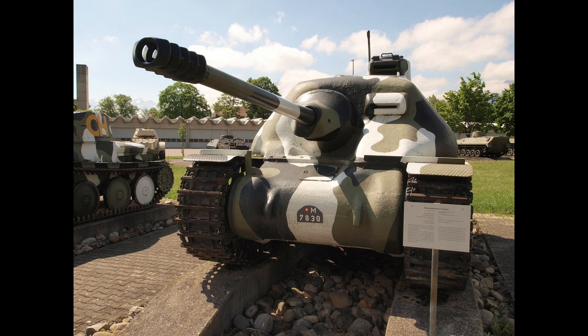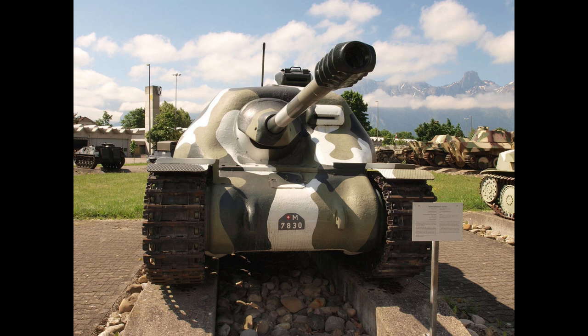In War Thunder, the NK-2 would definitely be one of the more interesting looking vehicles in-game, where it would probably be at a battle rating of 3.3 to 3.7, where its gun would still be very effective and its armour will make it a force to be reckoned with, especially if engaged from the front, forcing enemies to attack at its more vulnerable flanks. Overall, I think this would be a rather fun tank destroyer, and it's definitely one of the Swiss tanks I'm most looking forward to.